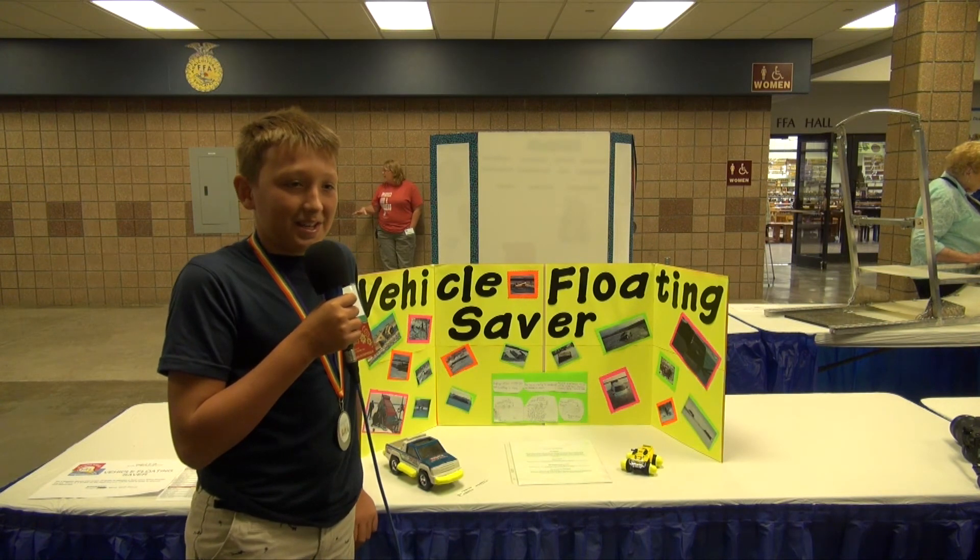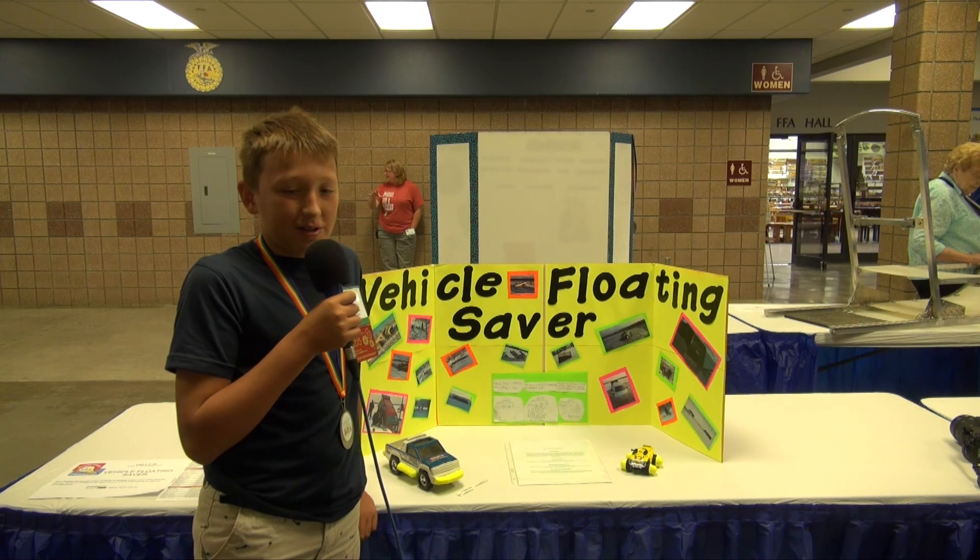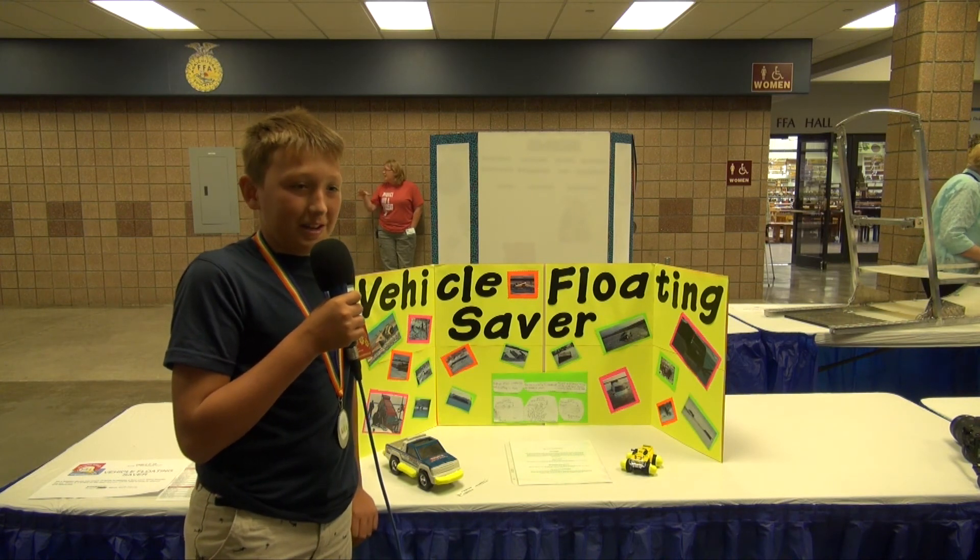The way I got this idea is because my dad fell through the ice a couple years ago. Luckily, he got out safely.